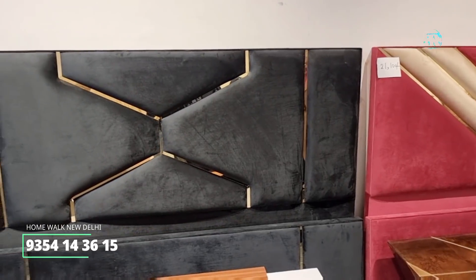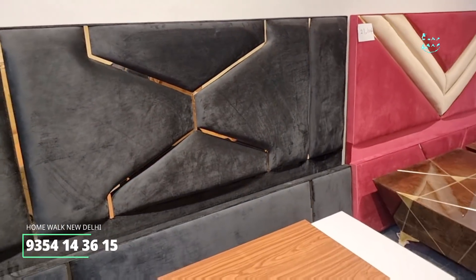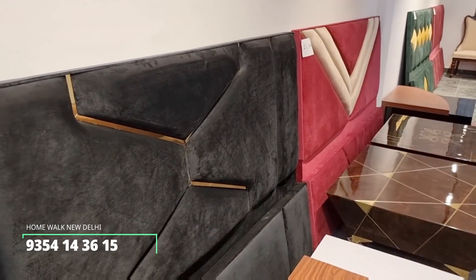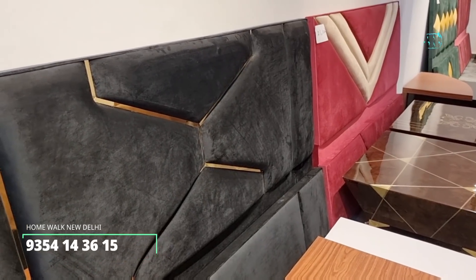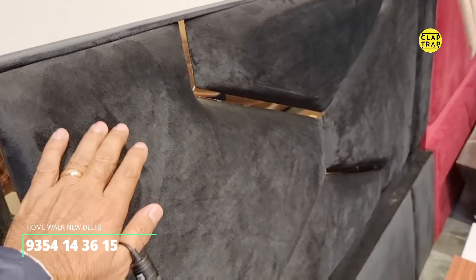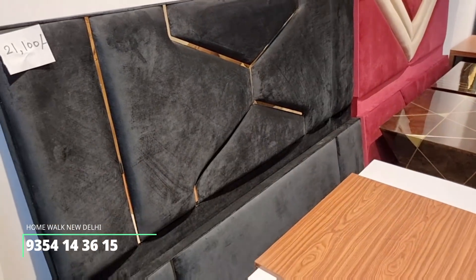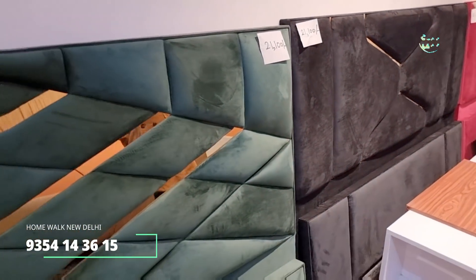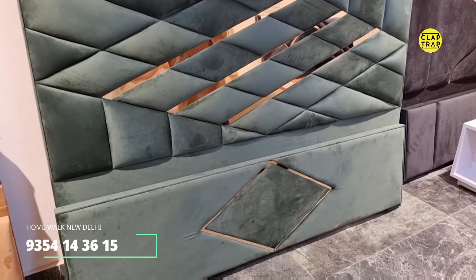A creative tip: if you want to choose side tables, putting them on the sides will be a good balance. This black bed is also 21,100. Not many people opt for black, but it is a great color. It has the same straight line design on the footboard as on the headboard. Boxes are in 18mm ply, available in white PEW or walnut at the same cost.